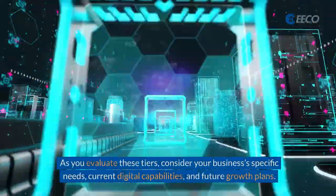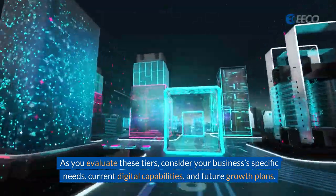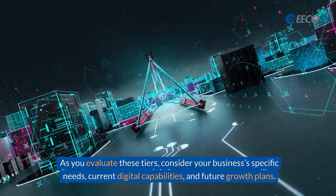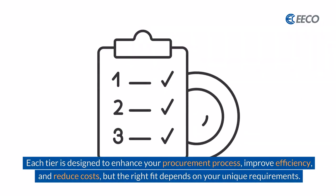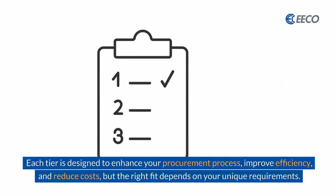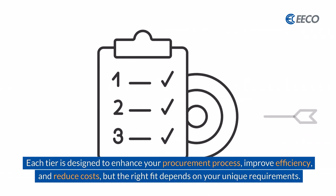As you evaluate these tiers, consider your business' specific needs, the current digital capabilities, and your future growth plans. Each tier is designed to enhance your procurement process, improving efficiency and reducing cost. But the right fit depends on your unique requirements.